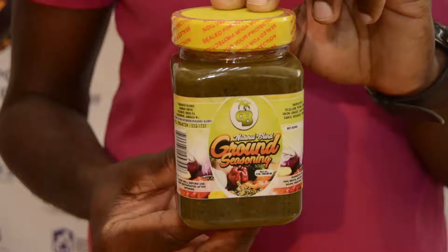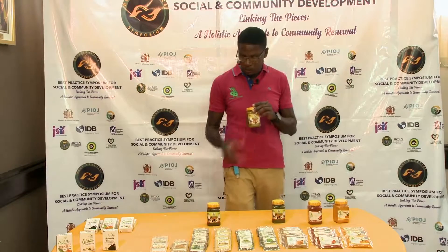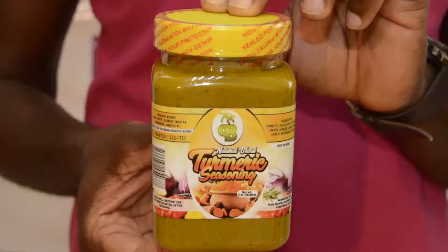Here we have the natural ground seasoning — all natural, no salt, sugar, nor MSG. And it has a jerk taste to it. It's a mixture of turmeric and the natural ground seasoning. And when you use the turmeric seasoning, for example, if you're cooking something curry, instead of using curry, you use this.